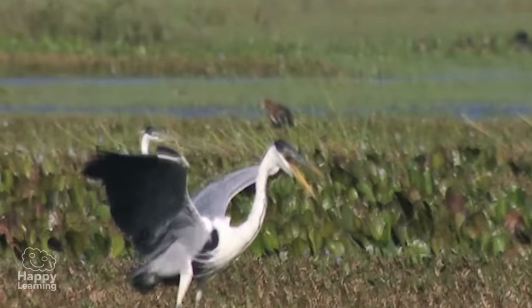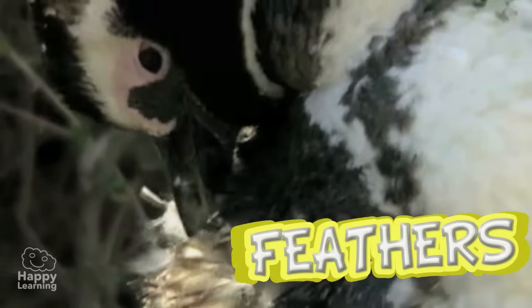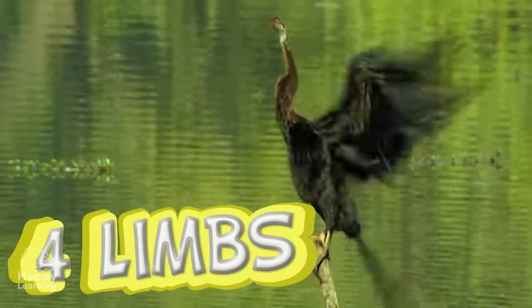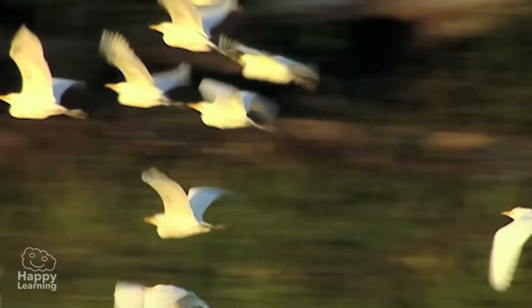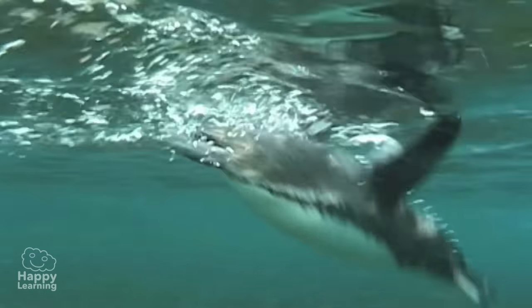The skin of birds is covered with feathers. These protect them from the cold and heat. Birds have four limbs — the back ones are legs, and the front ones are wings. Together, the wings and feathers are essential for them to be able to fly, and in some cases, so they can swim.